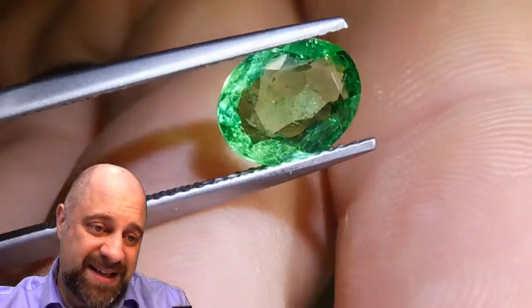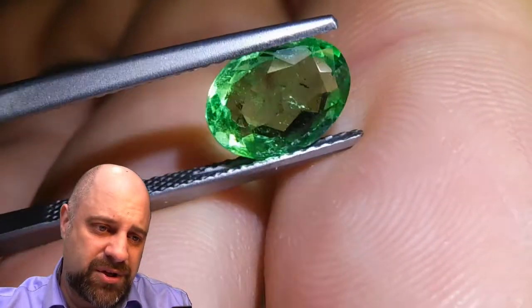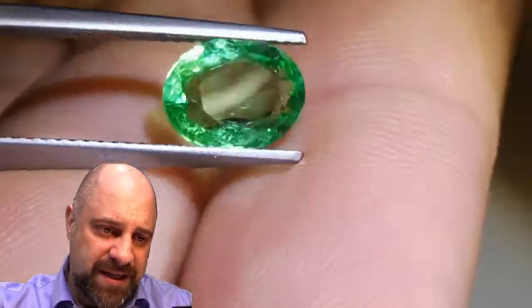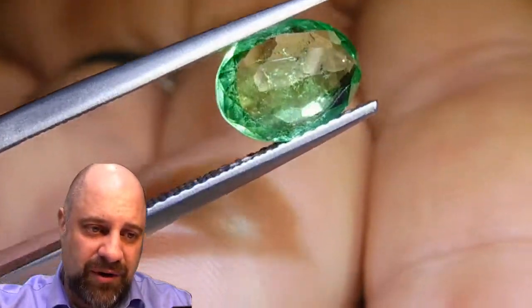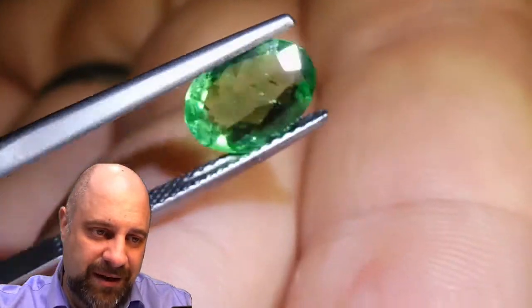Back to this stone — absolutely a stunner. Take a look at that, wonderful stone. Of course it has some eye-visible inclusions — it's an emerald. The lovely jardin is visible from the back. That's the garden, as people call the inclusions.